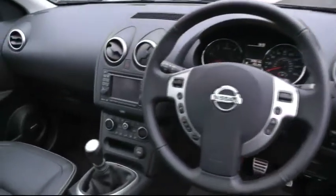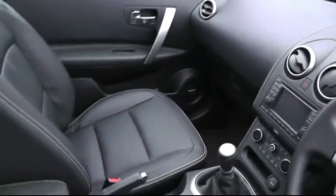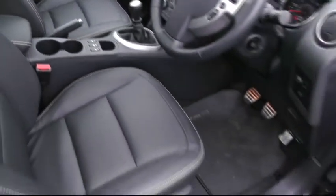All-round electric windows, multi-function steering wheel including Bluetooth and cruise control. Inside the cabin we can see the satellite navigation system, split climate control, and of course the heated seats. This car sits on a six-speed manual gearbox.